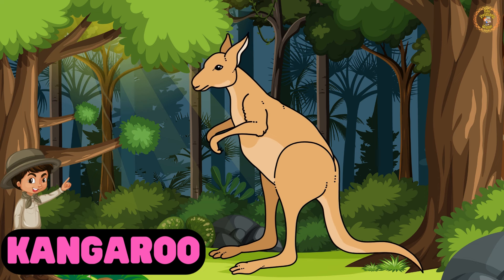Hopping into view, it's the kangaroo. They carry their babies in their pouches and are great jumpers.